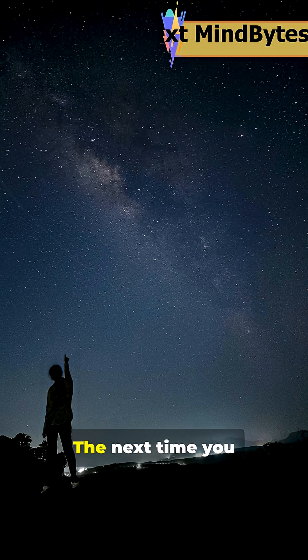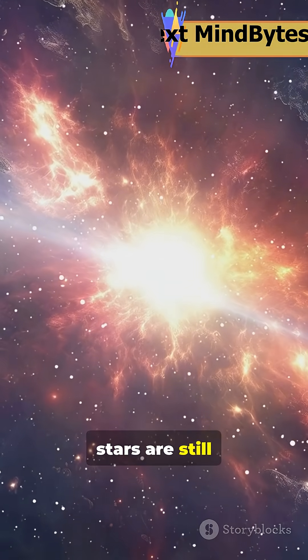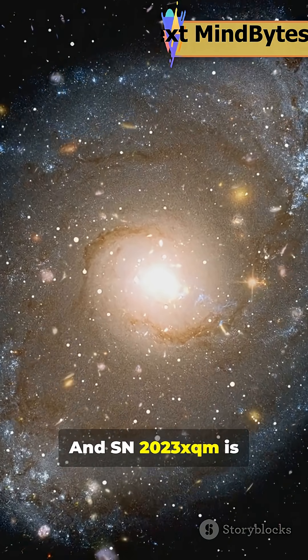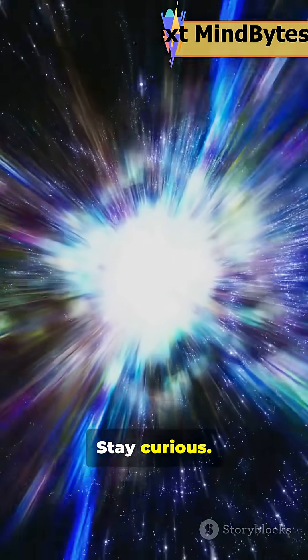And how mysterious it remains. The next time you look up at the night sky, remember — somewhere out there stars are still blowing up, lighting our path through the universe, and SN2023XQM is one of the brightest clues we've got. Stay curious.